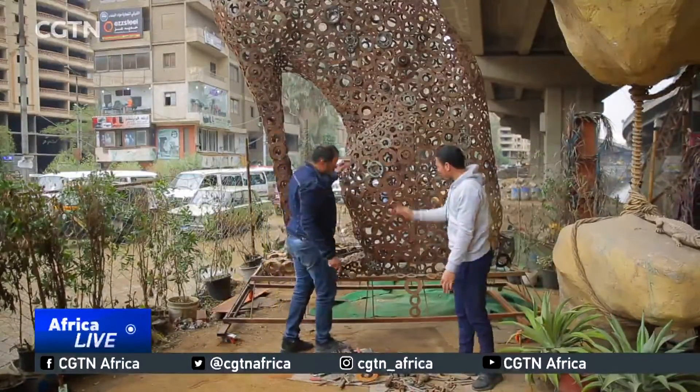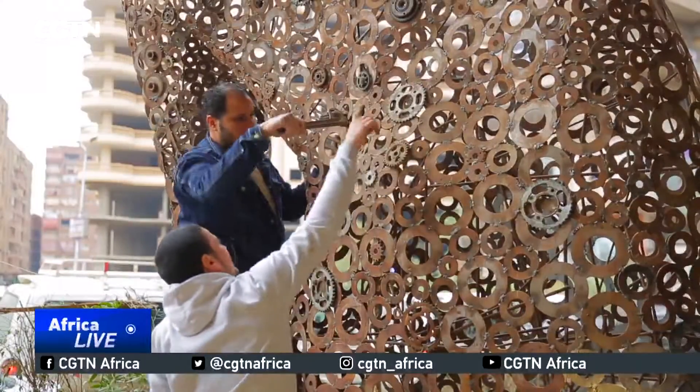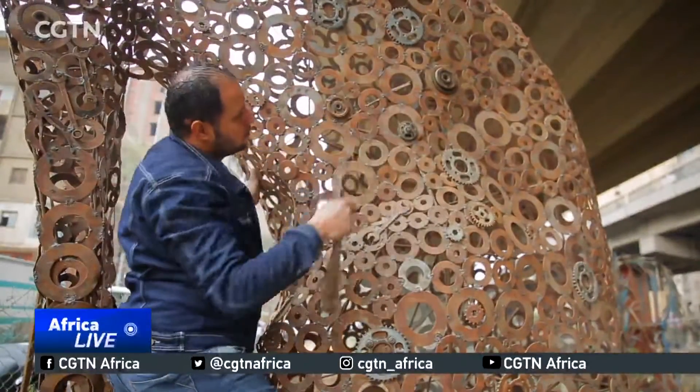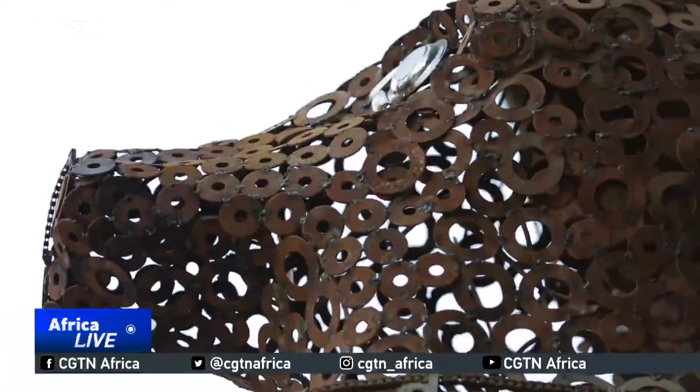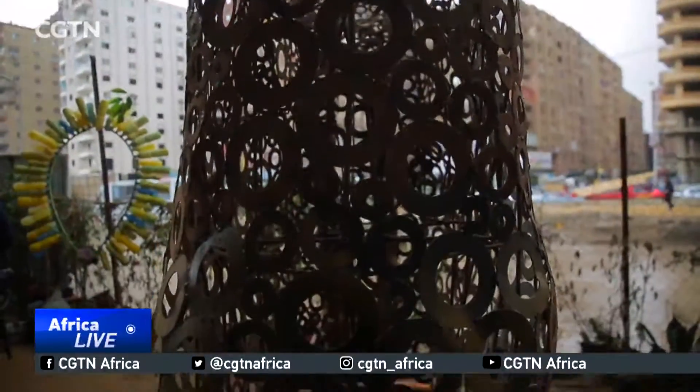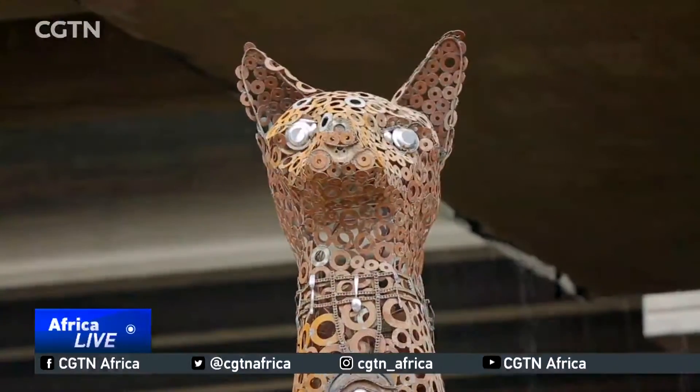Ahmad and his colleague Ibrahim decided to build a grand statue mimicking the ancient Egyptian cat goddess Bastet, which despite her fame never had a grand statue that suits her great status as protector from disease and evil spirits.